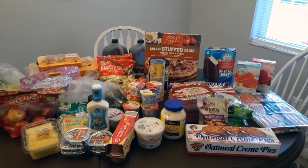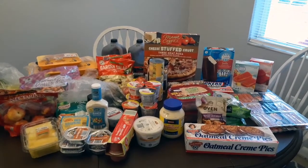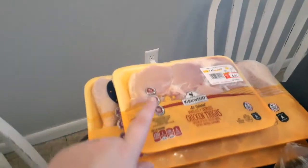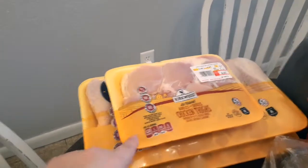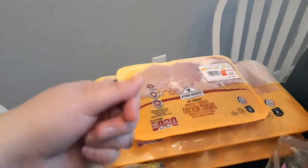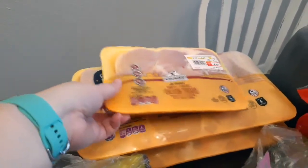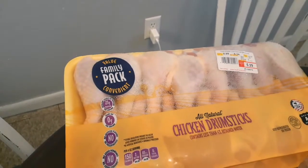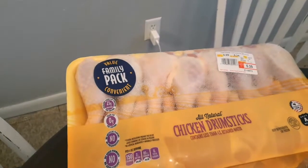Hey guys, welcome back to my channel! Today I'm doing a huge Aldi's grocery haul. First thing — we needed some meat. We are chicken people, so I got three packs of chicken. This will last us for two weeks because there's only two of us. We split these drumsticks up, so one pack will last us maybe three days.